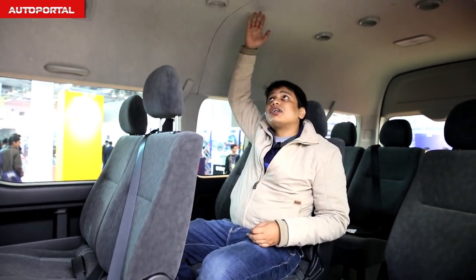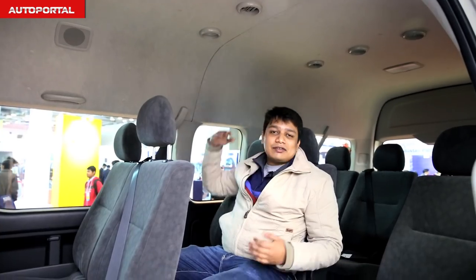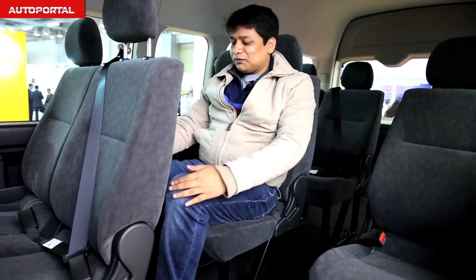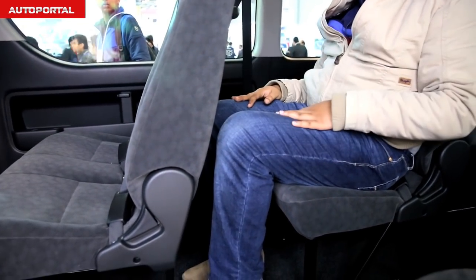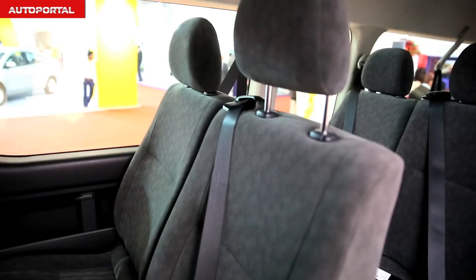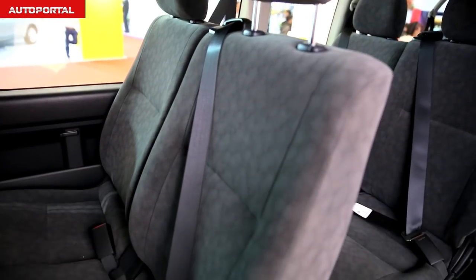Just like any other Autoportal review, we'll talk about practicality and comfort inside the cabin. As you can see, headroom is really massive even for someone who is my height — which for reference is 5'10". Knee room in the second-row seats is pretty decent as well, which means whoever is sitting here will be comfortable.